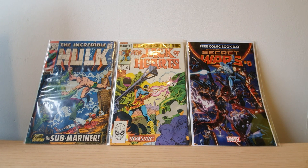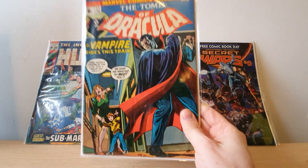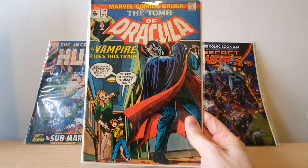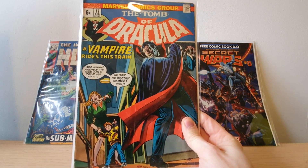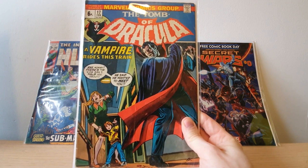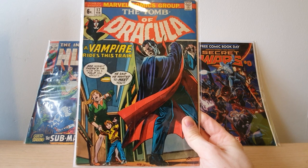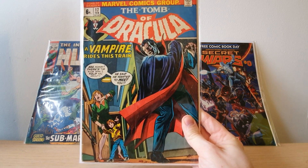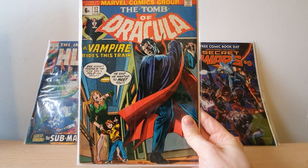I've been on a bit of a Tomb of Dracula binge lately — I've got about four books. One I already had — issue 17, the scene where Dracula bites Blade. The reason I got this copy is it's not in the best condition, but I literally bought it for a quid off eBay. The seller might have messed up a little, but his loss is my gain — definitely going into the Tomb of Dracula collection.